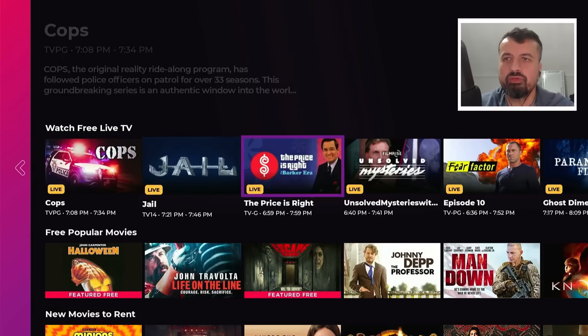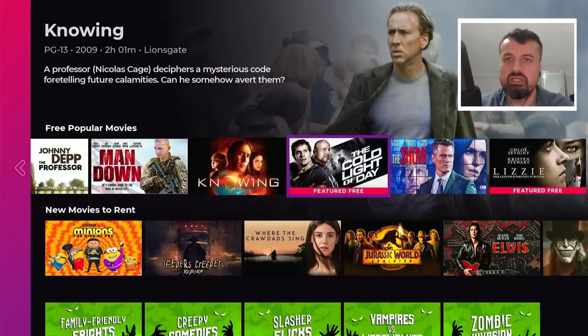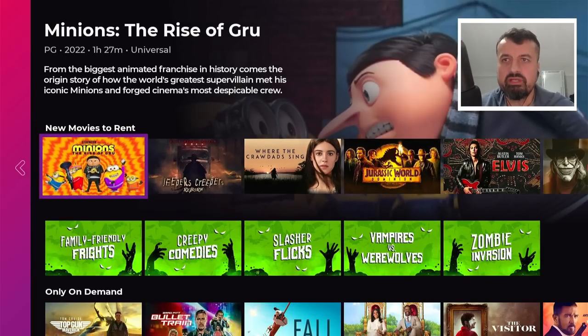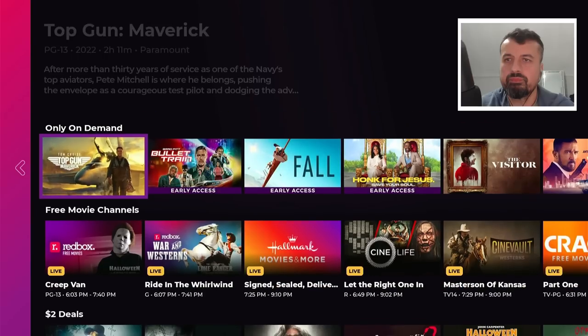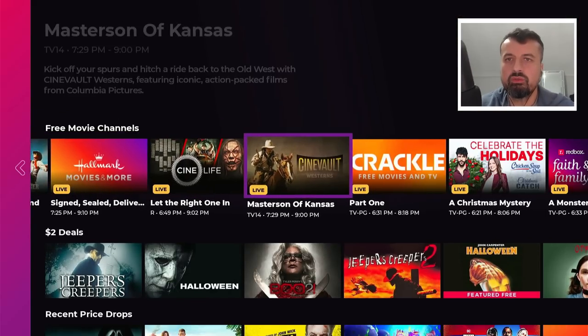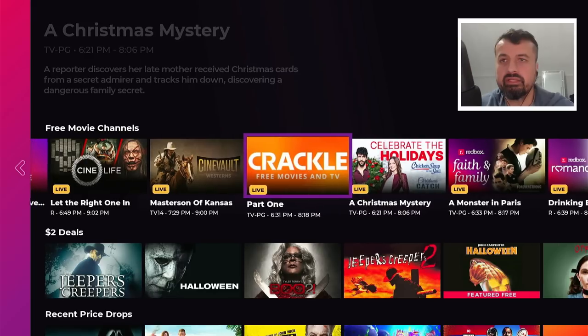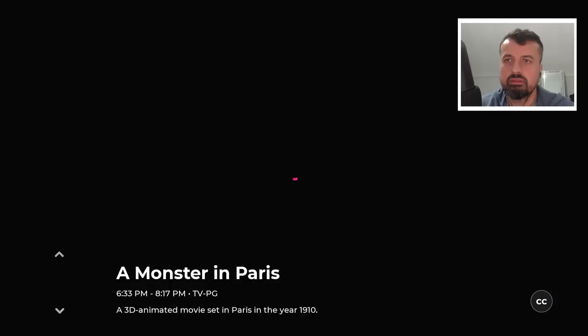We can see we have the Watch Free TV section which I'll show you in just a second, then we have the popular movie section with lots of different categories and types of movies. There's a rent section so let's ignore that. Then you've got the family-friendly fright for Halloween-type content, some other on-demand content, and the free movie channels including Sony Crackle — a great application with lots of free content. Let's try one of these and we are straight into that content — a really fantastic HD picture.